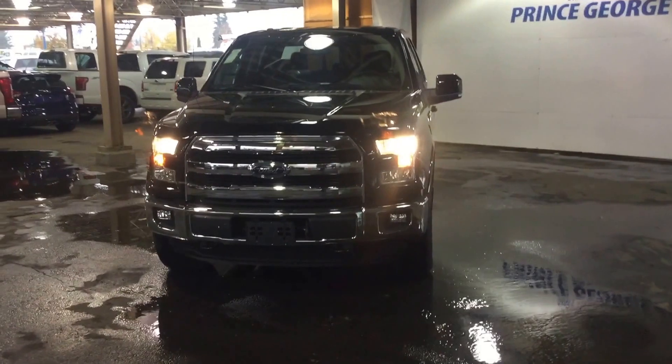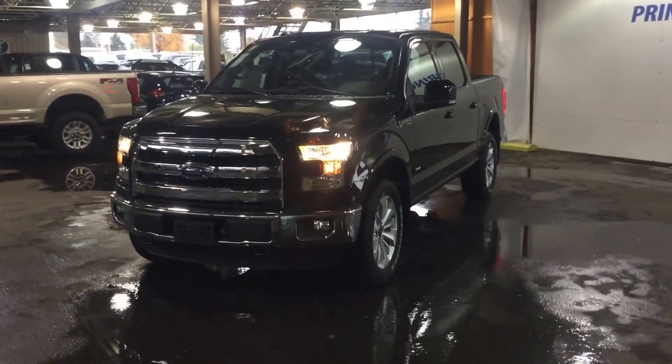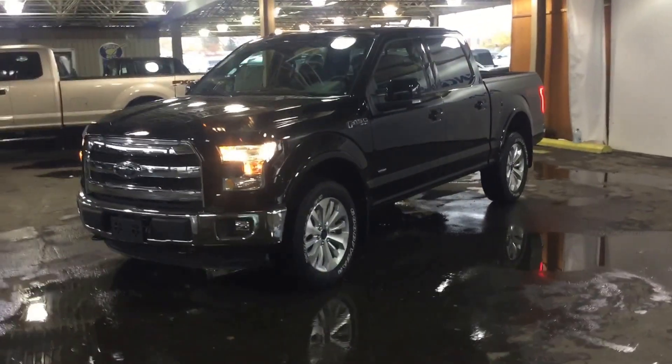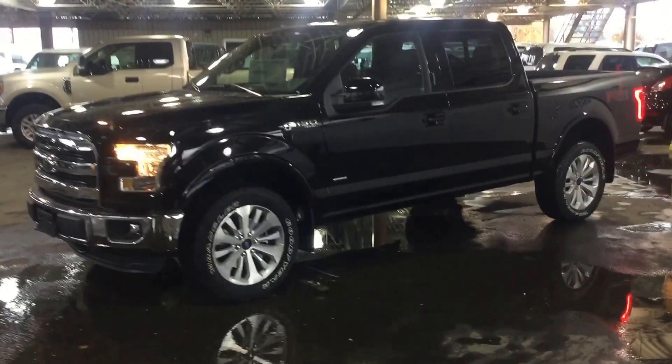Today I have a 2016 F-150 4x4 SuperCrew. This is the Lariat model. The color is shadow black, and it comes with a 3.5 liter EcoBoost engine.